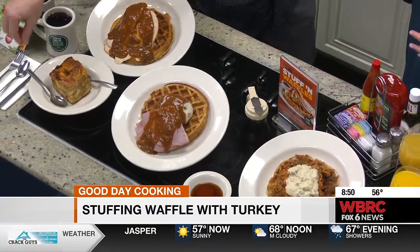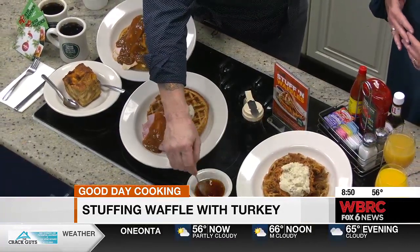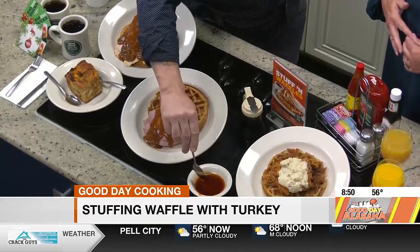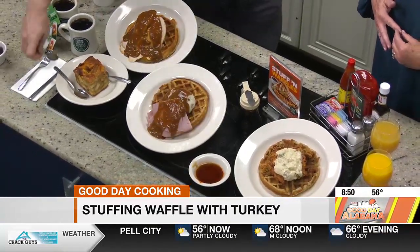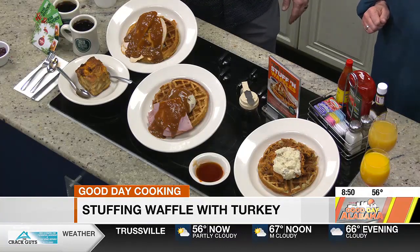Now, do you all just serve these during the holidays, or is this on the menu another time? It's really just for the holidays — we do it just during Thanksgiving and Christmas. How did you come up with this idea? The corporate people have a team of food techs that are always in the kitchen testing stuff. I've been with Metro Diner now for five years, and we've done it every single year and it's always a hit.